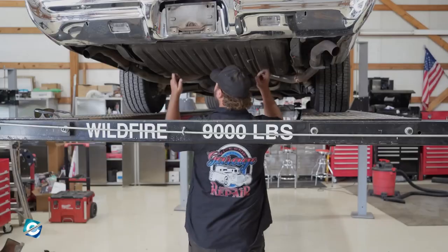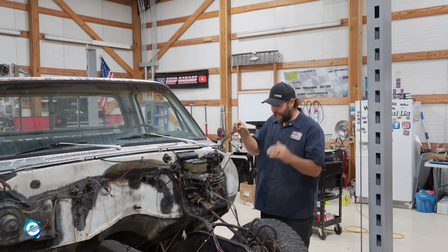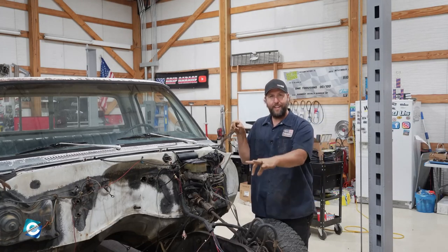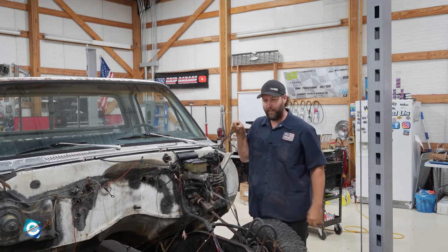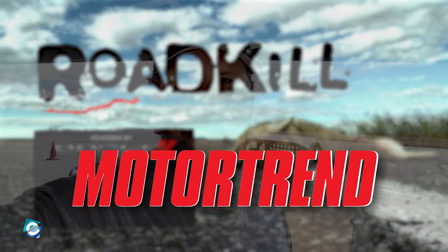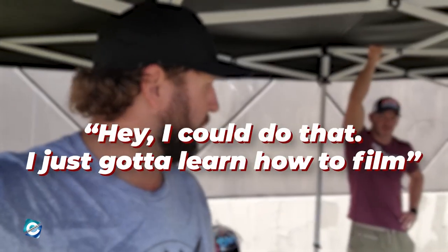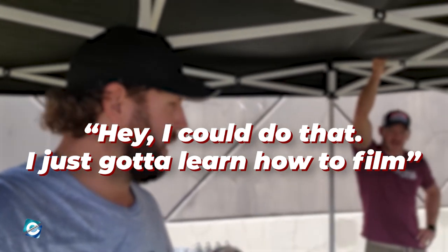The story of how it came to be is quite intriguing. The face of Vice Grip Garage, Derek Beery, started buying, flipping, and restoring cars in early 2005 and has since restored numerous vehicles. He was just like any other fan watching shows like Roadkill on YouTube, posted by the official Motor Trend channel. After watching such shows, Derek thought to himself, 'Hey, I could do that. I just got to learn how to film.' So he taped a broken iPhone to a garage door one night and started filming.